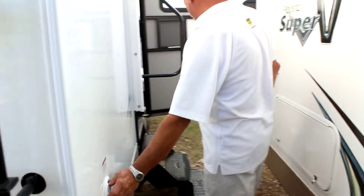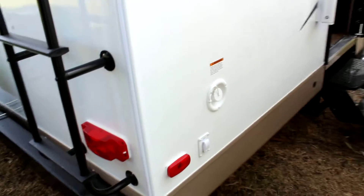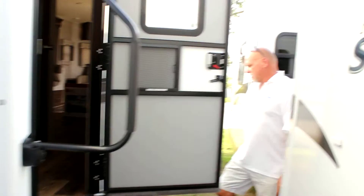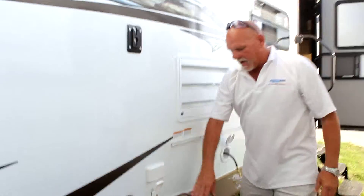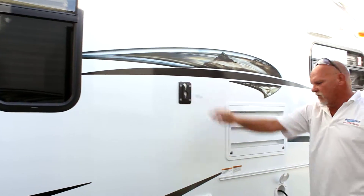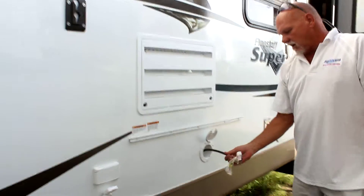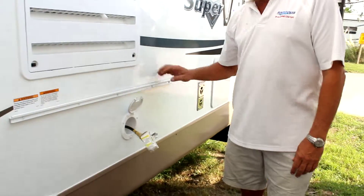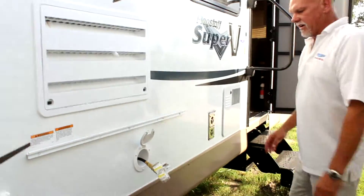You have a fresh water fill tank there and all electric jacks in the back. Moving around to the front, there's a cable for outside TV and an adapter for your TV if you want to put a mount on the outside. We also have the gas supply line for when you put your grill outside for outdoor cooking.